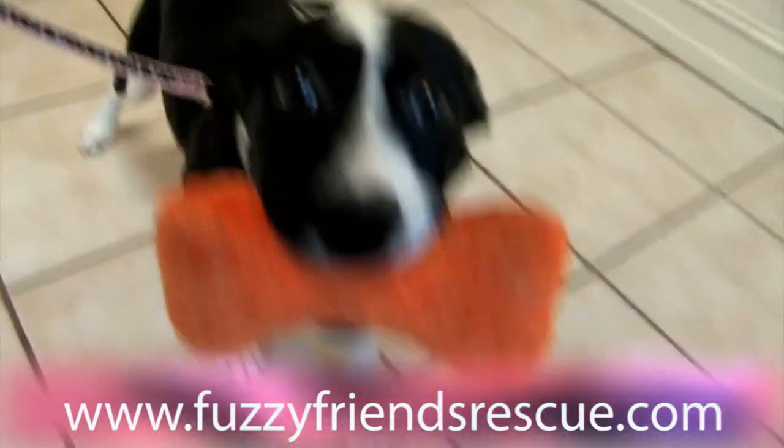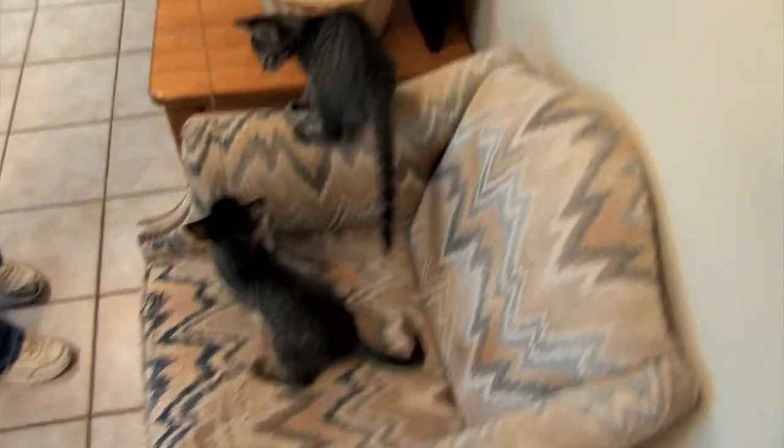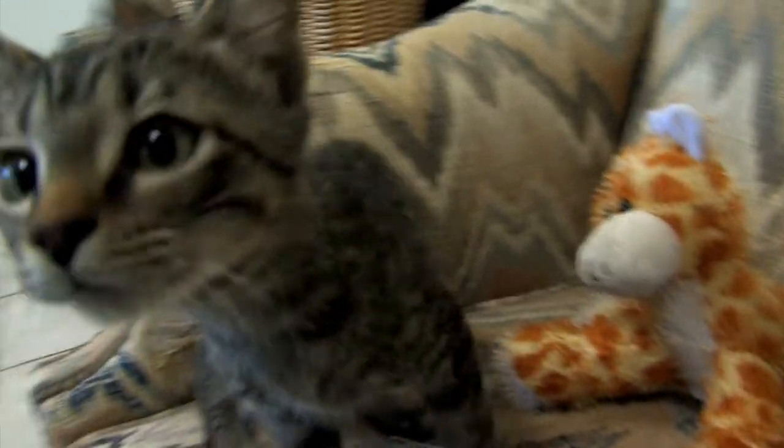We are in need of collars for both our cats and dogs. Kitten collars are under 8 inches and they have to be safety collars that are breakaway, because kittens play rough and we don't want them to hurt each other.